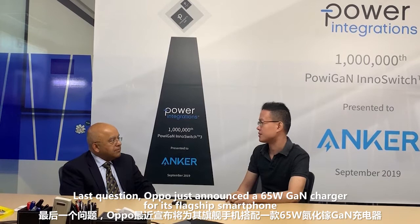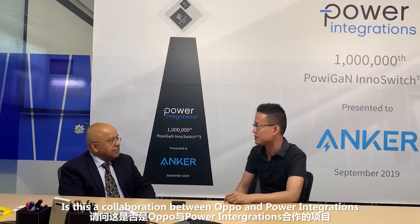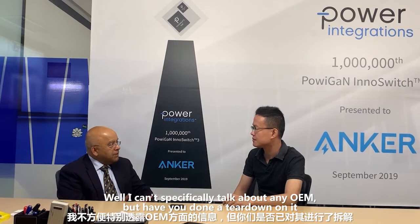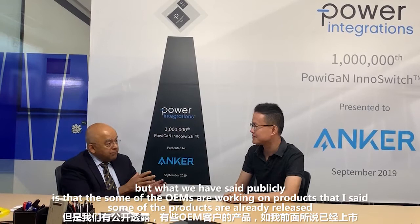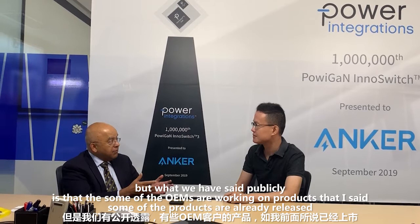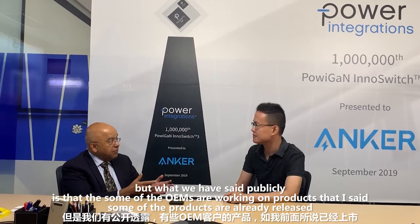Last question. Oppo just announced a 65-watt GaN charger with their flagship smartphone. Is this a collaboration between Oppo and Power Innovations? Well, I can't specifically talk about any OEM, but have you done a tear-down on it? Not yet. Well, maybe when you do the tear-down, then I'd be able to tell you more. But what we have said publicly is that several OEMs are working on GaN products. And as I said, some of them have already released. We think we will see a lot more products coming into the marketplace very soon. Thank you, Mr. Badu. Thank you.